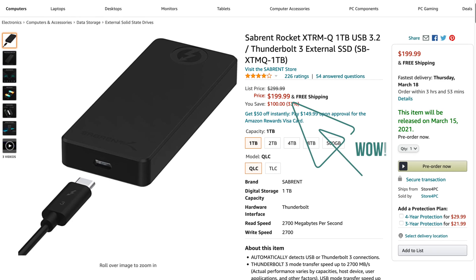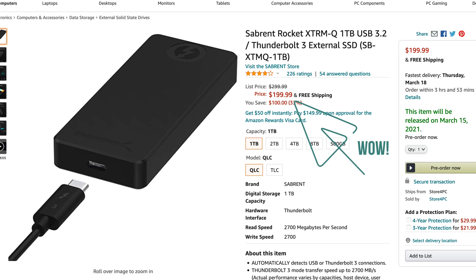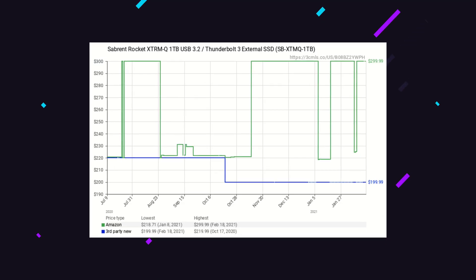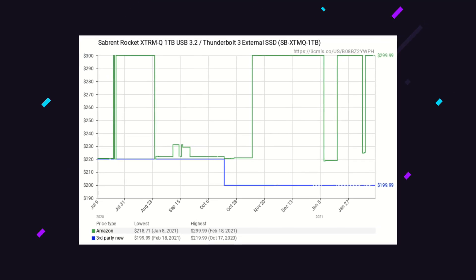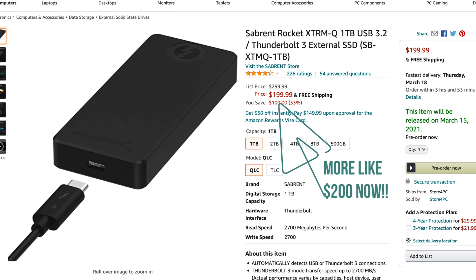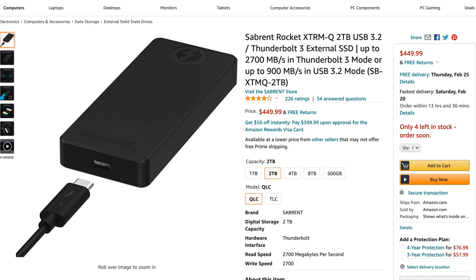This SSD costs much less than that and you won't be losing out on almost any speeds — I will get into speeds in a moment. The one terabyte option of this model retails normally for around $299, but Amazon has dropped it under $230 several times throughout the year, saving you more than $170 compared to upgrading to one terabyte from Apple directly.